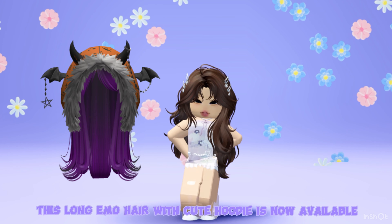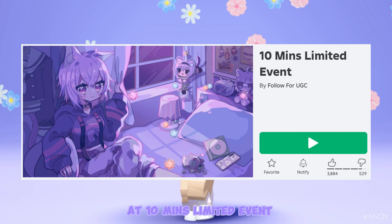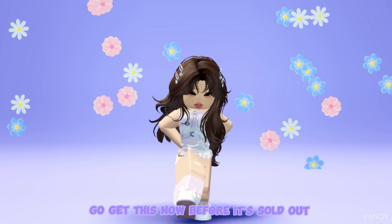This long emo hair with cute hoodie is now available at a 10-minute limited event with 250 copies. Go get this now before it's sold out.